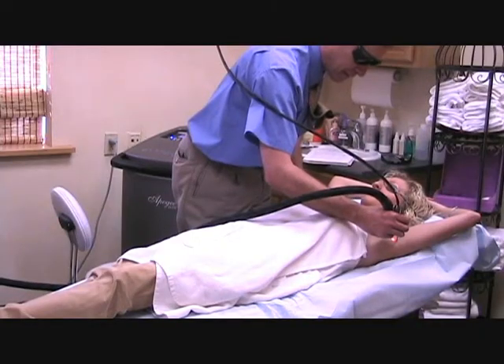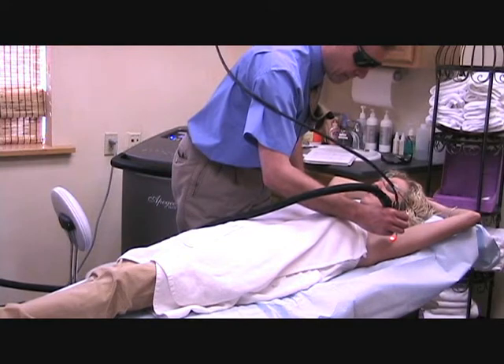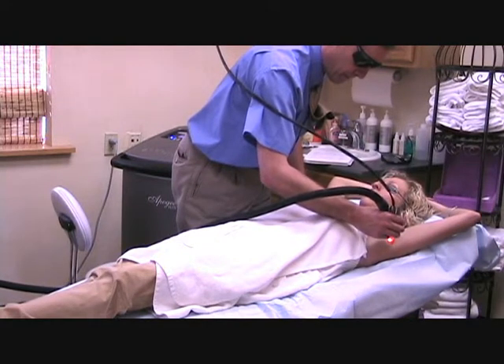These lasers are precise instruments that can be adjusted to the exact parameters that will specifically disable hair follicles. The lasers we use create a wide beam that treats many hairs at once, instead of treating only single hairs like during electrolysis.